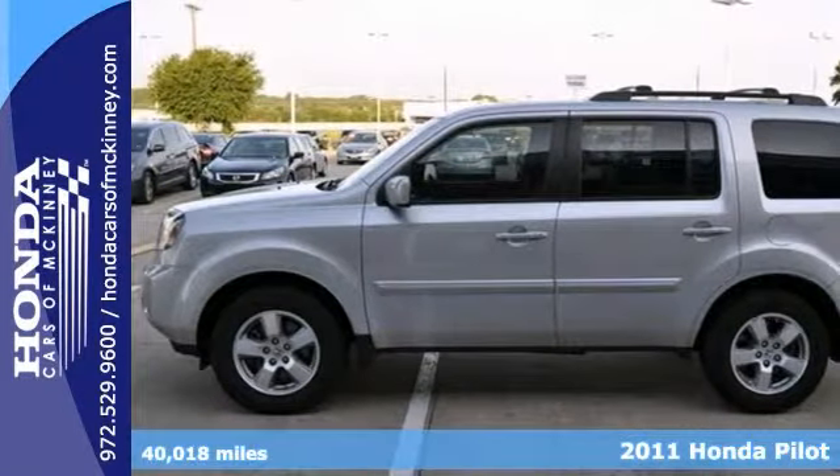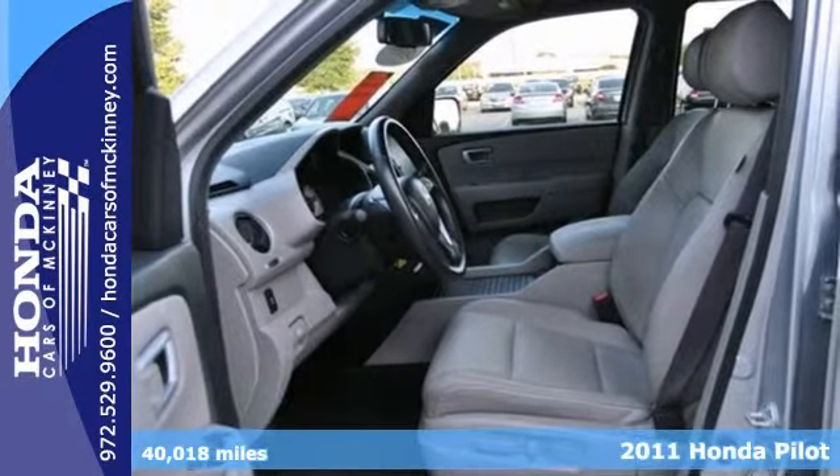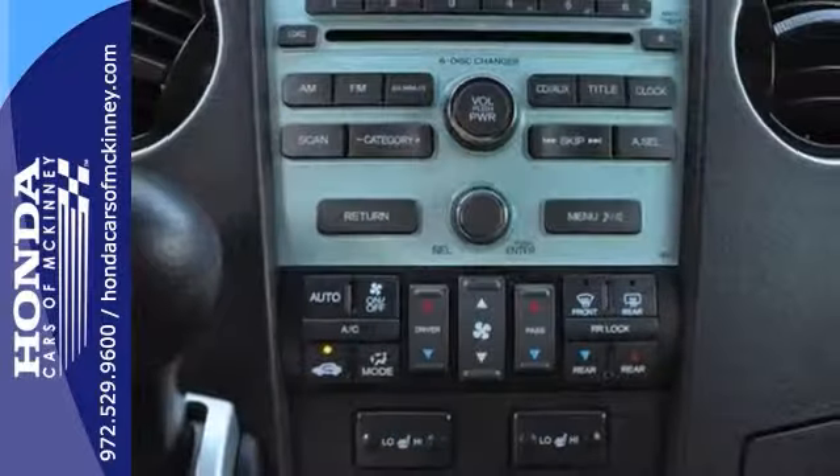Here's a 2011 Honda Pilot EXL. This Carfax one-owner vehicle features heated leather seats, third row, moon roof, and rear air conditioning.